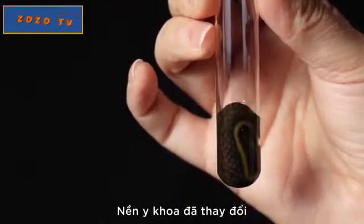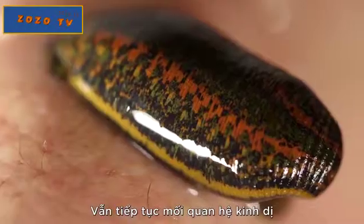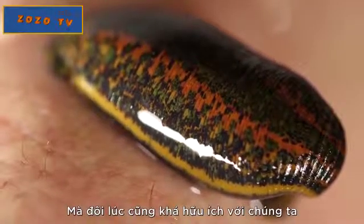The medicine has changed, but the tool? It's the same — the leech, continuing its creepy, though sometimes helpful, relationship with us.